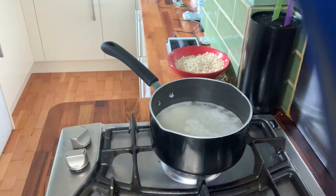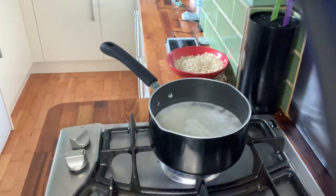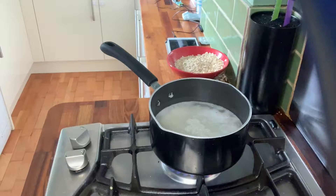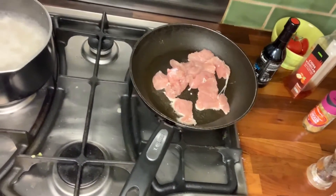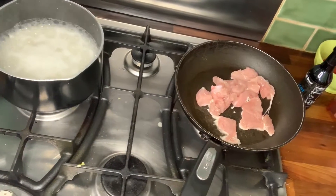First, put the rice on to boil. Measure out the 175 grams, convert it to cups, pour it into the pan, then add about two to three cups of water on top and turn the heat up. Once the rice is boiling, add about a tablespoon of olive oil to a hot pan, add the sliced chicken, and season well with salt and pepper. Keep the heat very high to start with.